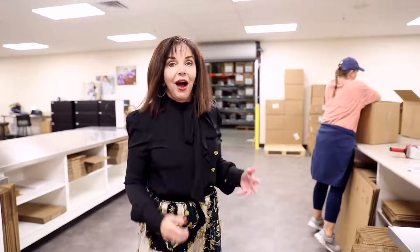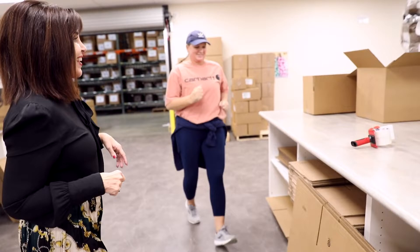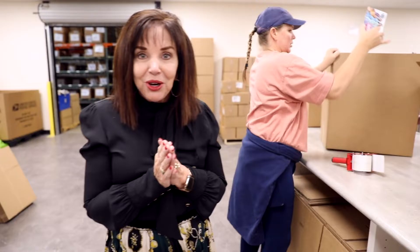Hi everyone, we're still in shipping because it's so fun. And we've got Kim here, who's the best boxer, shipper, packager. Can you show us how you make a box? She has to keep working. And Shannon right here — Kim and Shannon, they are the best packagers. Look at her make a box and tape it. Can you get any better than that? It's awesome.